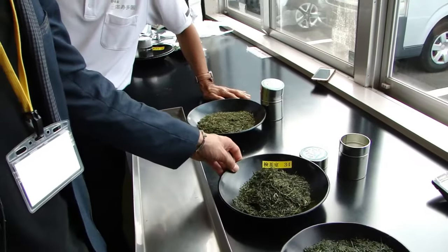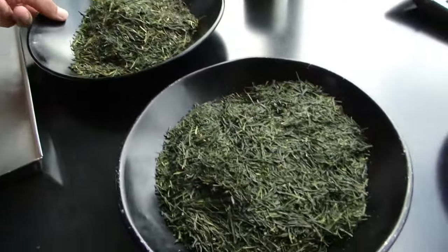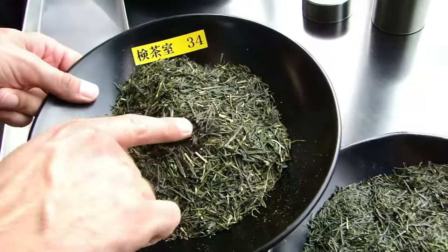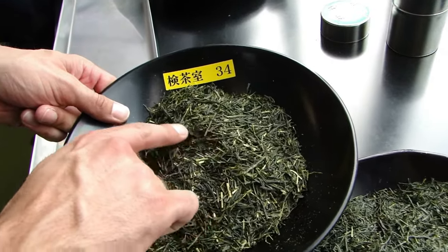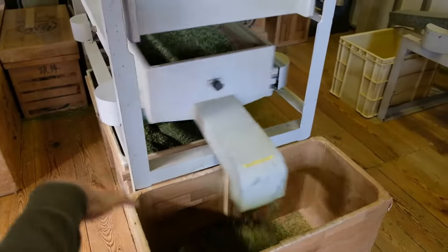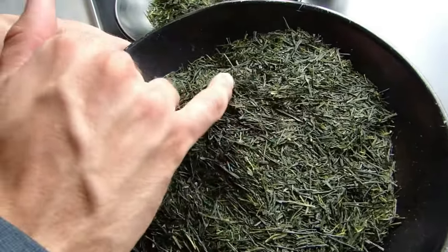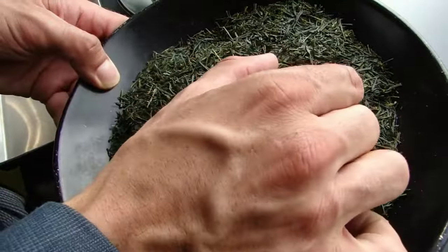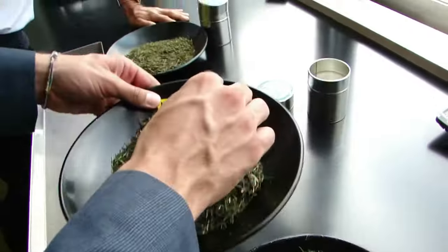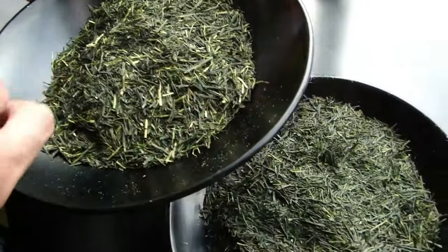Here you can see the difference between aracha and final tea. The main differences are: the aracha has about 7% water content versus 3% for the final tea, and the aracha even has the stems in — it's a mix of everything. In the production process, the stems are separated in two different processes. In the final sencha, the needles are also shorter — a longer needle in the aracha is reduced in size during processing because the needles are cut slightly in the finishing steps.